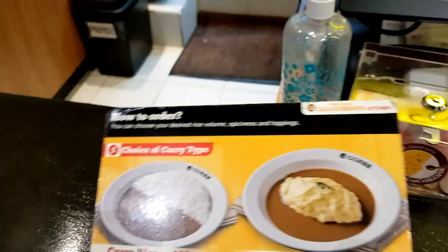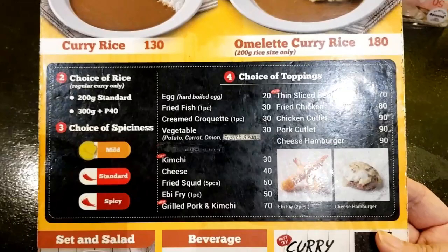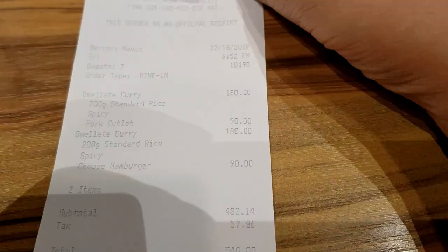So here's how to order: you pick which curry type — curry rice or the one with omelette curry rice, so it's 130 versus 180 pesos. Then you choose whether you like just the standard rice or an additional amount of rice for an extra fee. Then you choose the spiciness level and then the toppings. For us, we chose the pork cutlet omelette curry and the cheese hamburger omelette curry. For two curry meals, that added up to a total of 540 pesos.